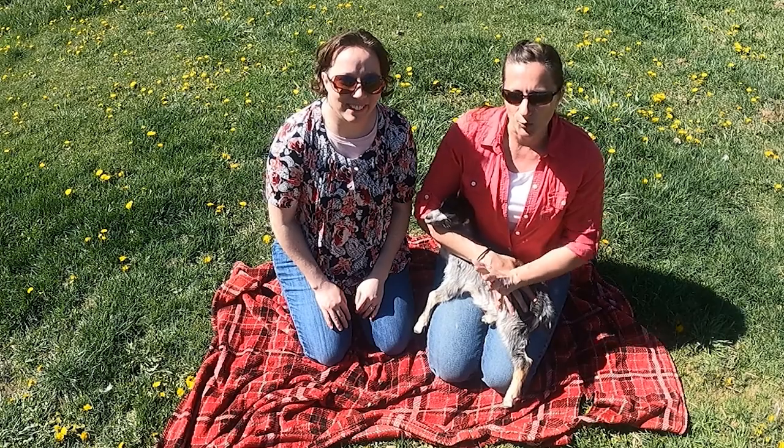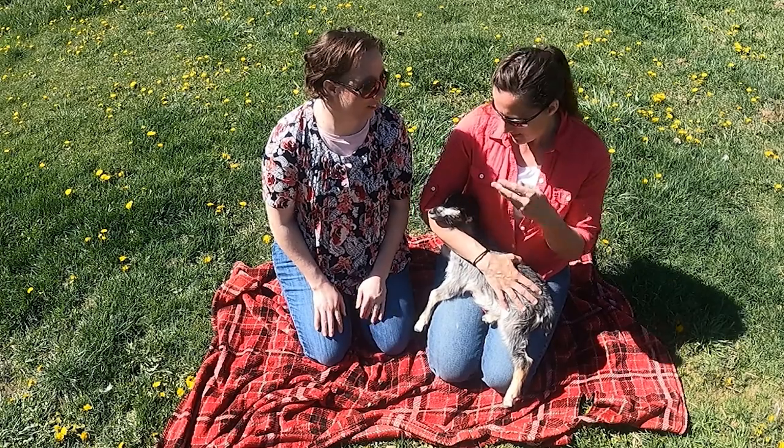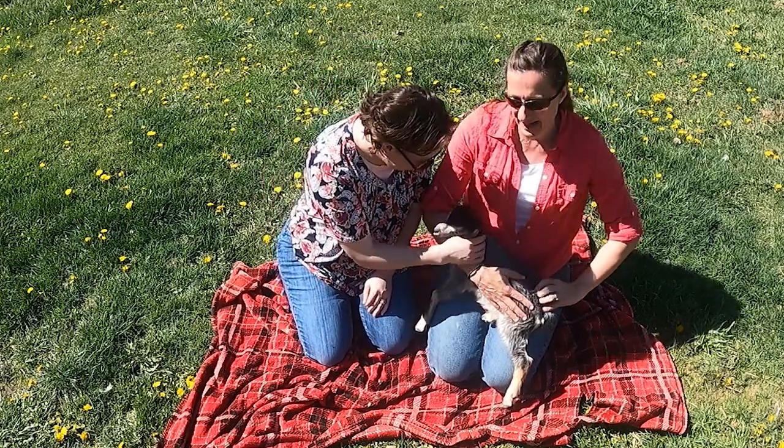Today we're going to talk about goat milk. We're here at my sister's farm with her goats. This is one of her babies. Super sweet.